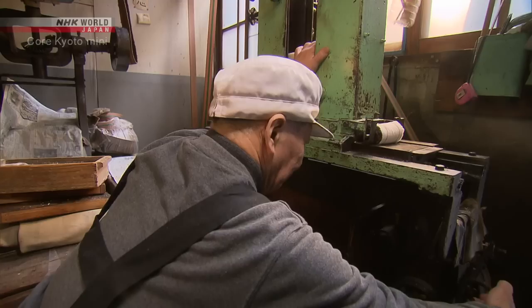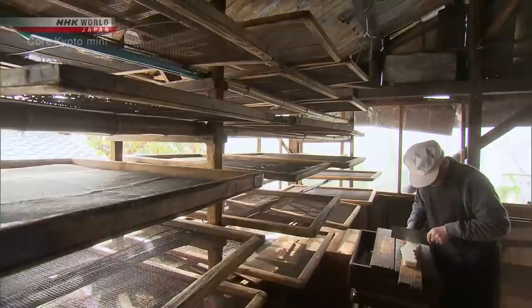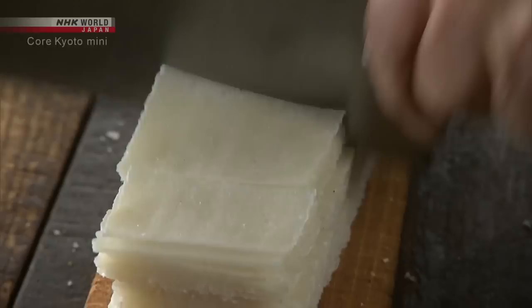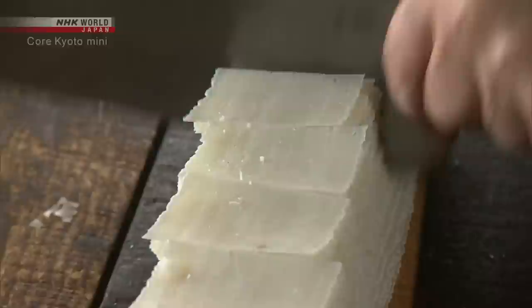Making these is not simple. The confectioner checks each slice to ensure there are no deviations, then further slices the lengths into small, even strips. He then lays them out on wire mesh racks to air dry.